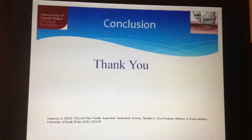In conclusion, ultrasound-guided FNA is the simple and safe procedure of choice for the proper evaluation of thyroid nodules. Thank you.